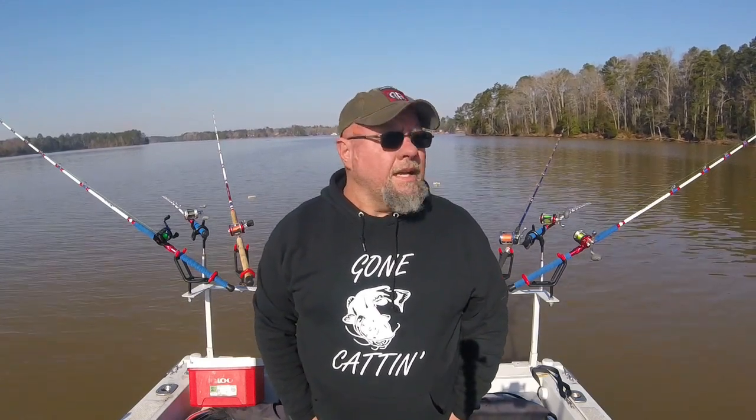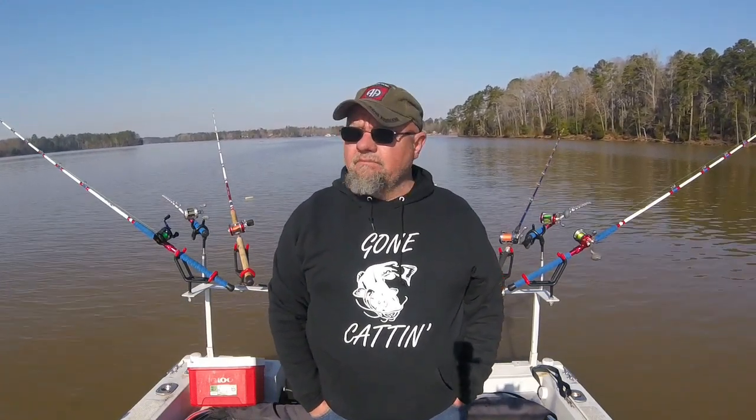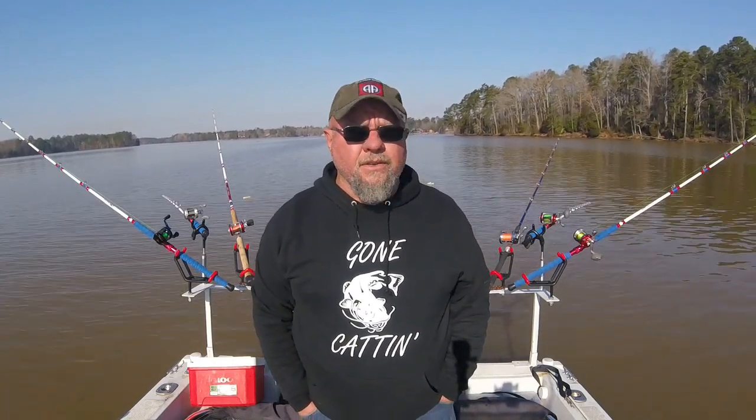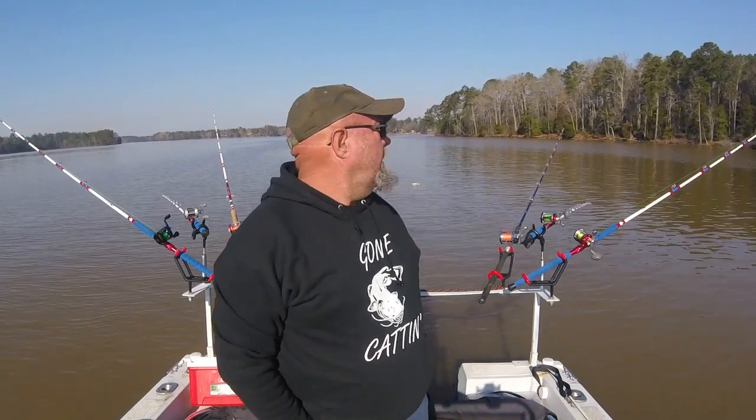Good morning folks. I haven't been out fishing in over a month — got to go a couple of times the first couple weeks of January. It's now the very end of February. I wouldn't be fishing today except the catfish conference up in Kentucky was canceled, so I kept those days off and decided to come fishing. We're at Lake Murray, water is muddy, been raining forever. Water's right at 50 degrees, I'm in about 33 feet of water, and I've got seven rods out — five dragging and two suspended.